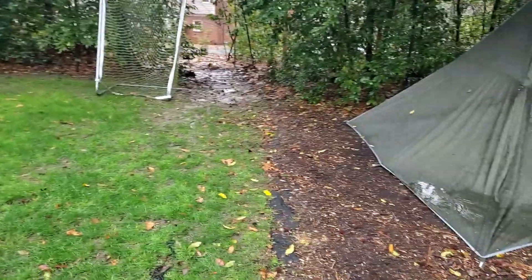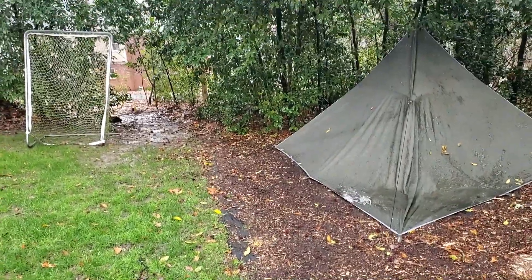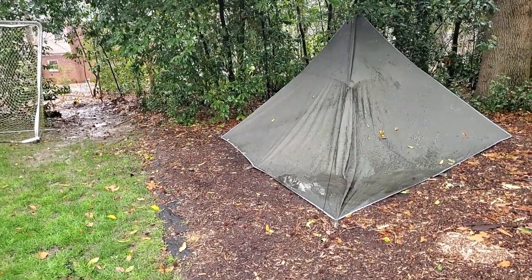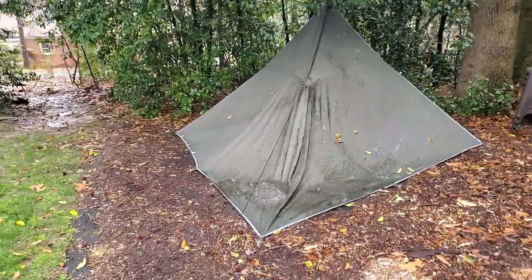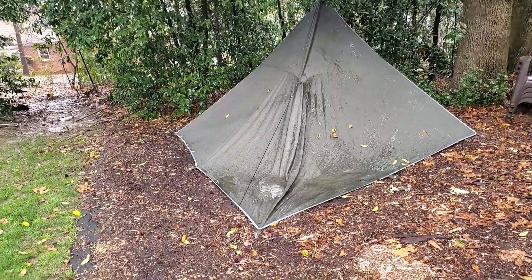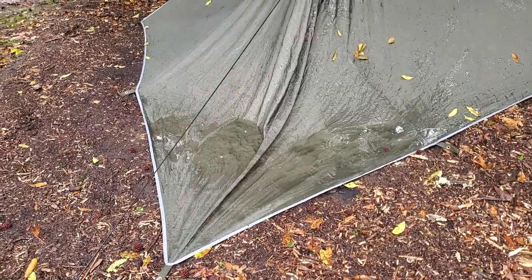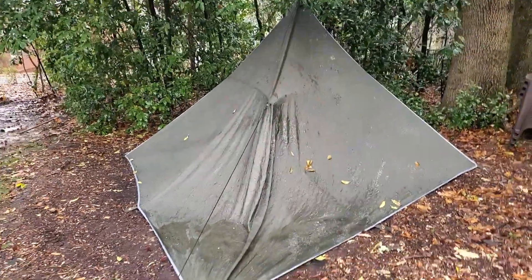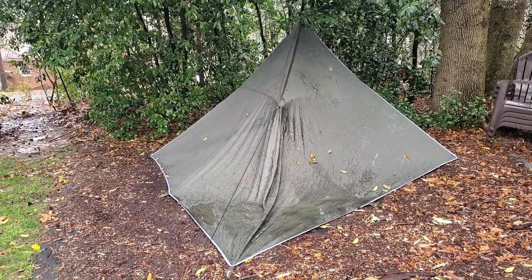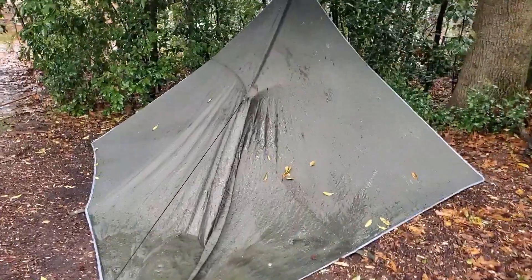Hi folks, it is a rainy day today — it's been raining most of the night into the morning. It's now 10 o'clock in the morning, and this is a 10 by 10 camping tarp that I set up last night. It's been out in the rain all night long. As you can see, puddles are forming. This is called a plow point pitch — it's a 10 foot by 10 foot square tarp hung up by the corner.